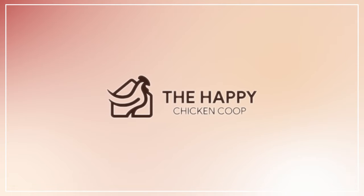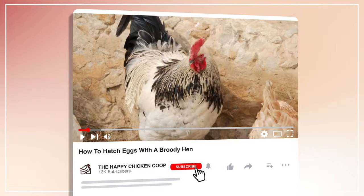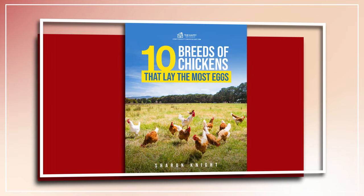Hi there, welcome to the Happy Chicken Coop YouTube channel. Thanks for joining me today. Please be sure to like the video and subscribe to the YouTube channel. Also, be sure to subscribe to our website, thehappychickencoop.com. If you subscribe using the link in the description, you'll receive a free ebook on the 10 best egg laying chicken breeds.